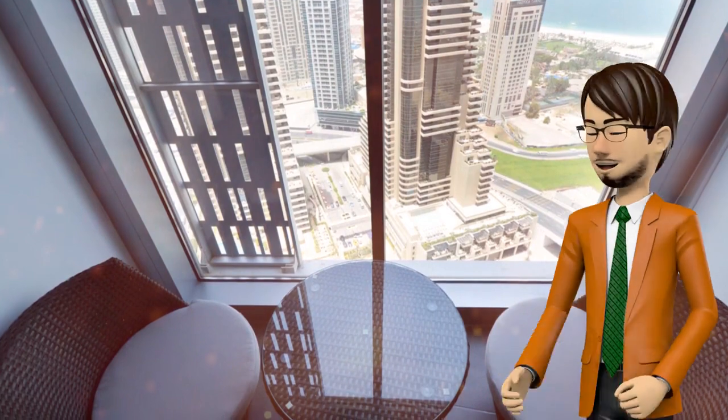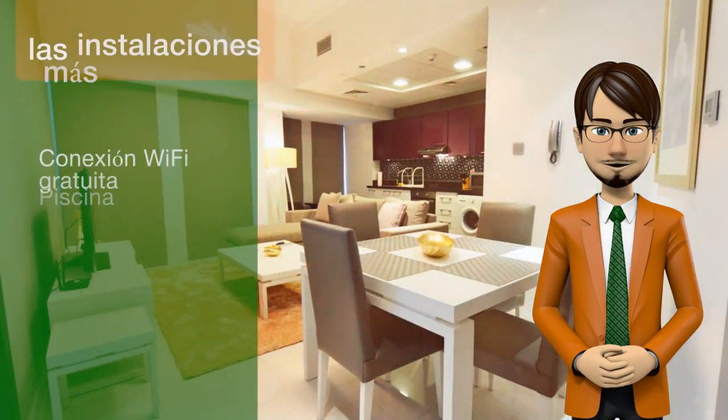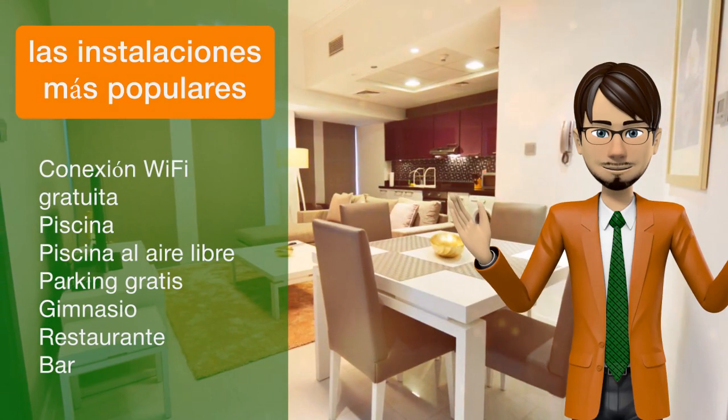The daily breakfast offers continental, buffet, or halal options. The on-site restaurant serves à la carte lunch and dinner.